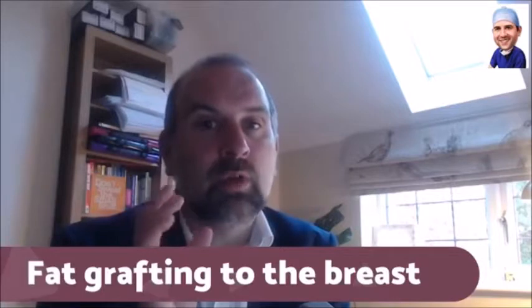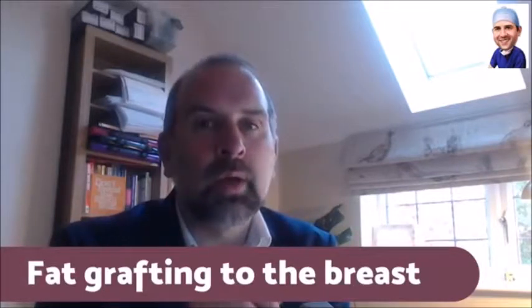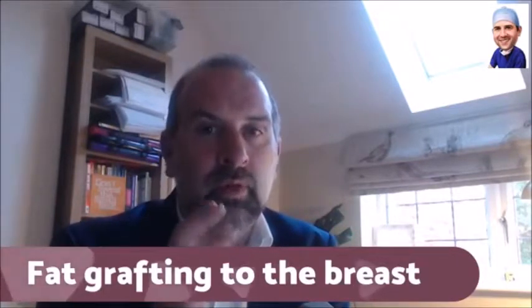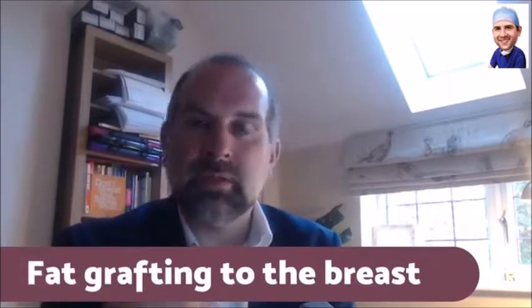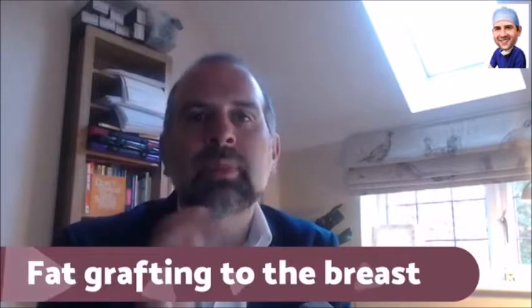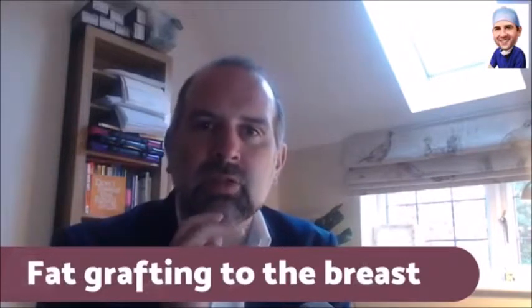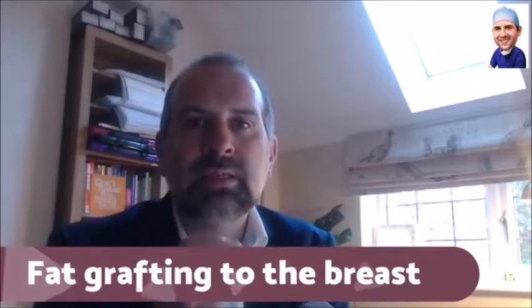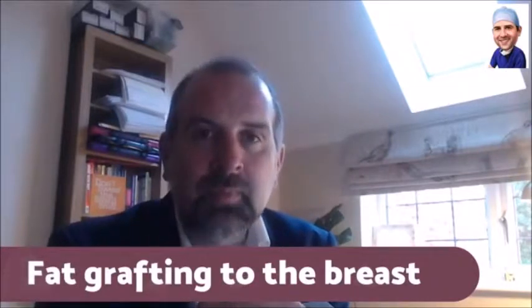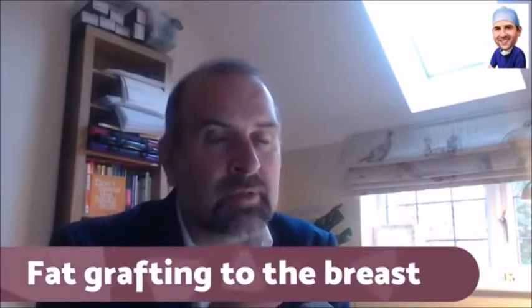I really do fat grafting in cases of asymmetry — focusing on one breast — or where there are contour deformities, contour defects, or where there's a knuckle or ripples of an implant visible. If there's a problem needing extra cover, fat grafting is very good. But the results are subtle.